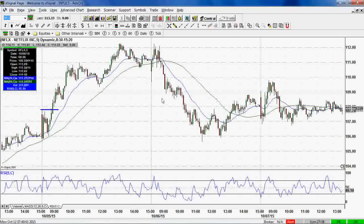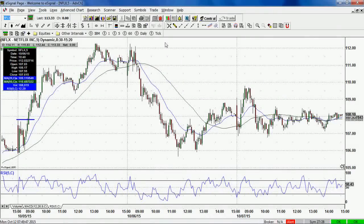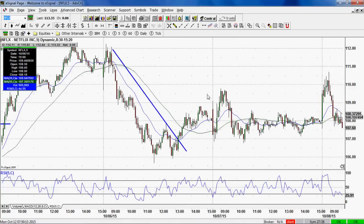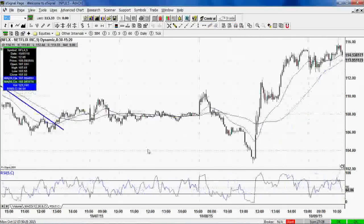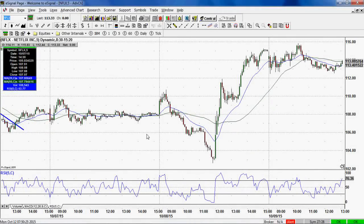Fast forward to October 6th: price came down into the midday and we added back to this position around the $106–$107 area. Price was selling off here, a trend line was broken, but I felt the market was going to stabilize and bounce. We added back to it and caught a nice $2 gain. Into the next morning, if you held overnight, it was at $109.50 — a nice $2–$2.50 gain as well.